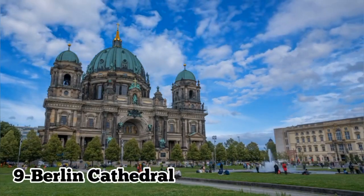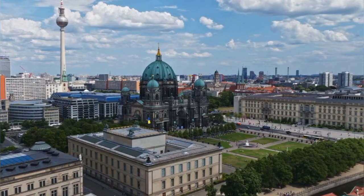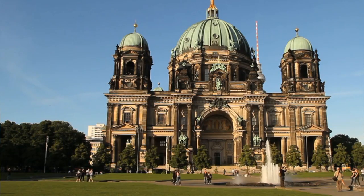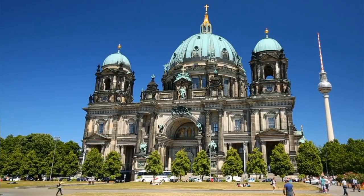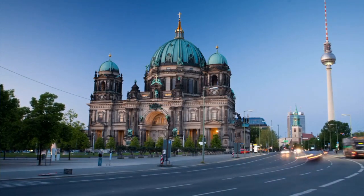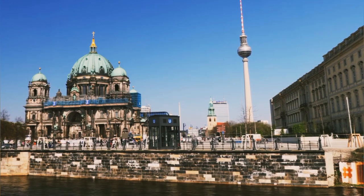Number 9: Berlin Cathedral. The Berlin Cathedral, or Berliner Dom, is a magnificent architectural marvel situated on Museum Island in the heart of Berlin. Built in the late 19th century, this majestic Protestant church features a stunning dome, intricate mosaics, and ornate sculptures. Visitors can explore its rich interior, including the Grand Nave, crypt, and pulpit, while admiring the exquisite details of its neo-Renaissance design. Ascending to the dome's viewing platform offers panoramic vistas of the cityscape and nearby landmarks. With its grandeur and historical significance, the Berlin Cathedral is a must-visit destination for tourists exploring Berlin's cultural heritage.